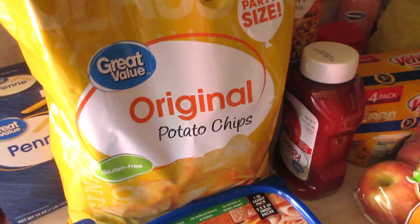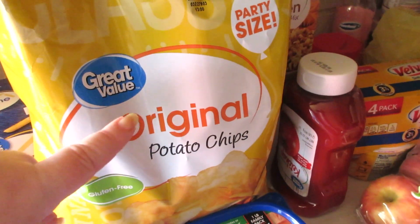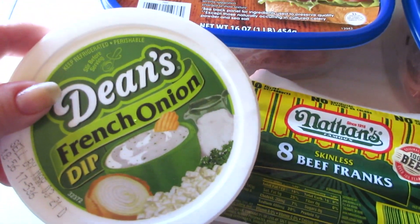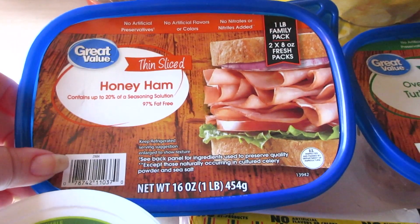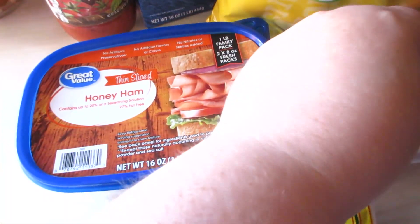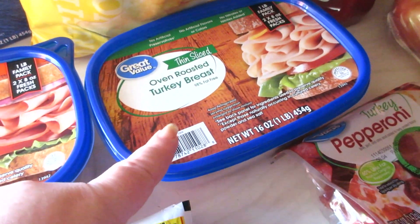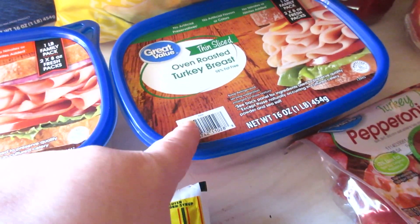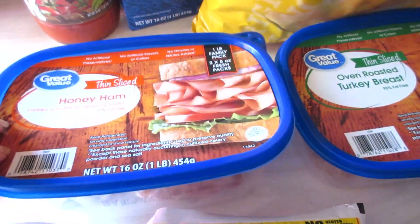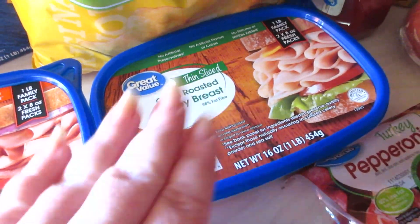I got some stuff for sandwiches — quick lunches and things like that. So we got a party size of the original Great Value potato chips, some Dean's French onion dip, and Great Value honey ham. We really love the turkey, so we wanted to try the ham too. The turkey is $3.28 for a pound and it's thin sliced, and I highly recommend trying the oven roasted turkey breast — so good.